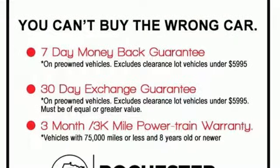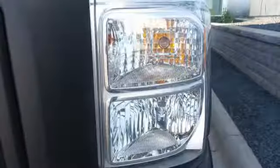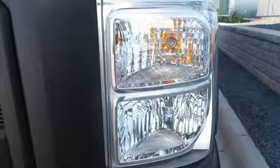For 2011, the F-250 is all-new. From the ground up, Ford listened to customer suggestions to create the best heavy-duty truck in its class, bar none.